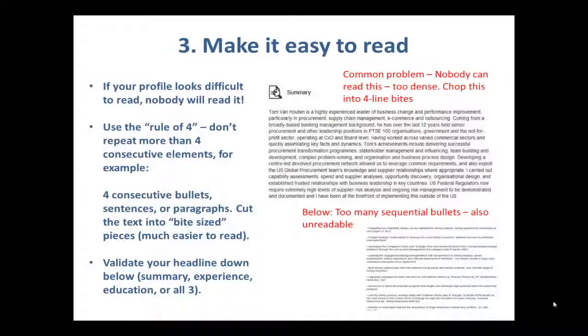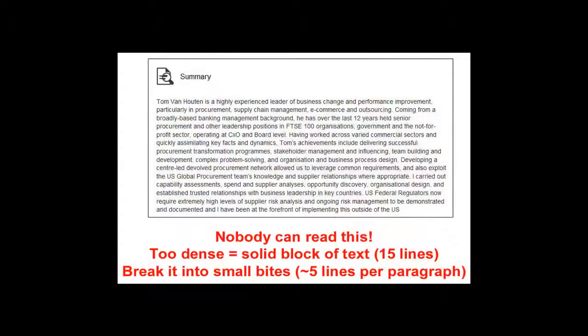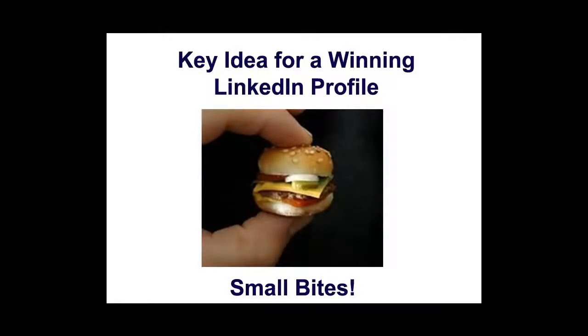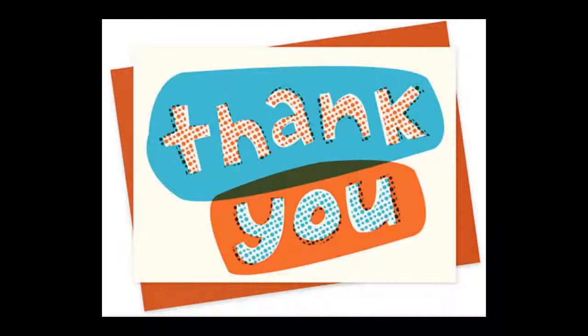Look at this paragraph on the right — it's actually a summary. Make it easy to read; nobody can read a dense block of text, and therefore nobody will read it. Likewise, below that, there's a bunch of bullets. The whole problem is you have to break things up: text, bullets, alternate. I never use more than four of anything in a row. The key idea is to make everything easy to read and bite-sized — and that applies to anything you write, not just the LinkedIn profile.